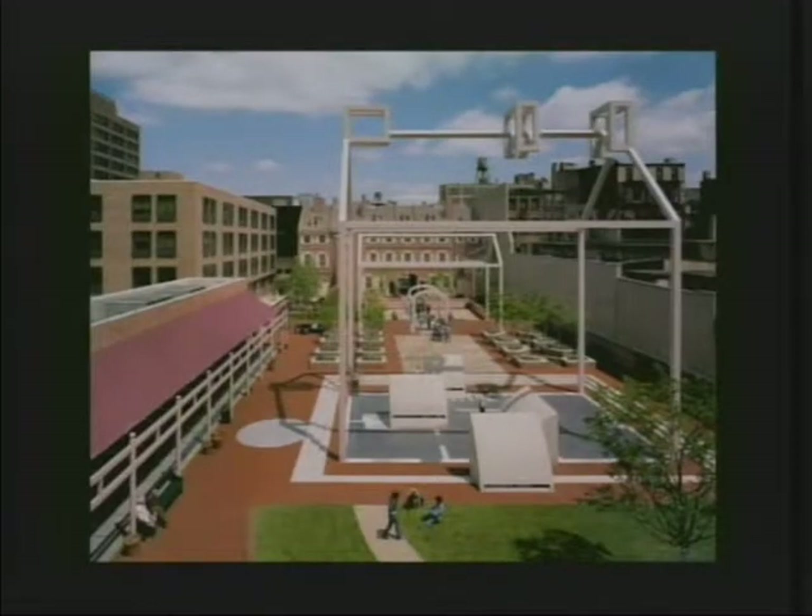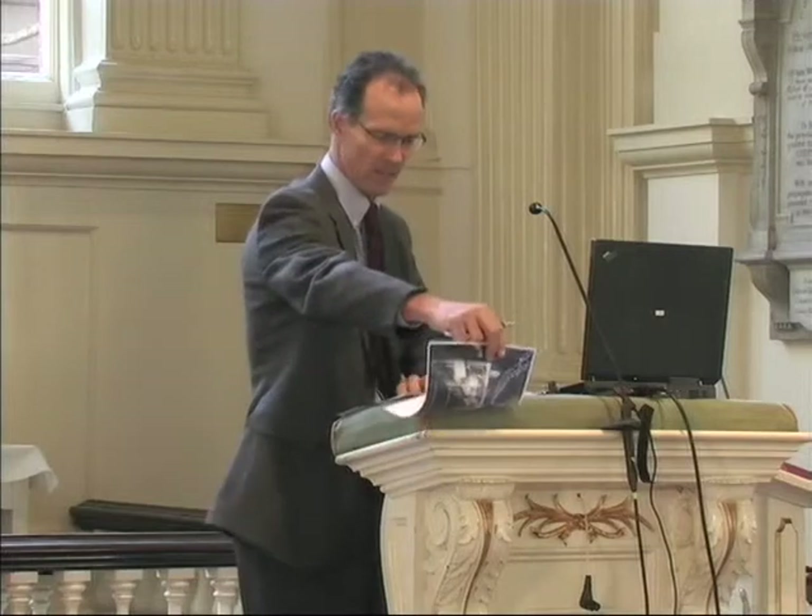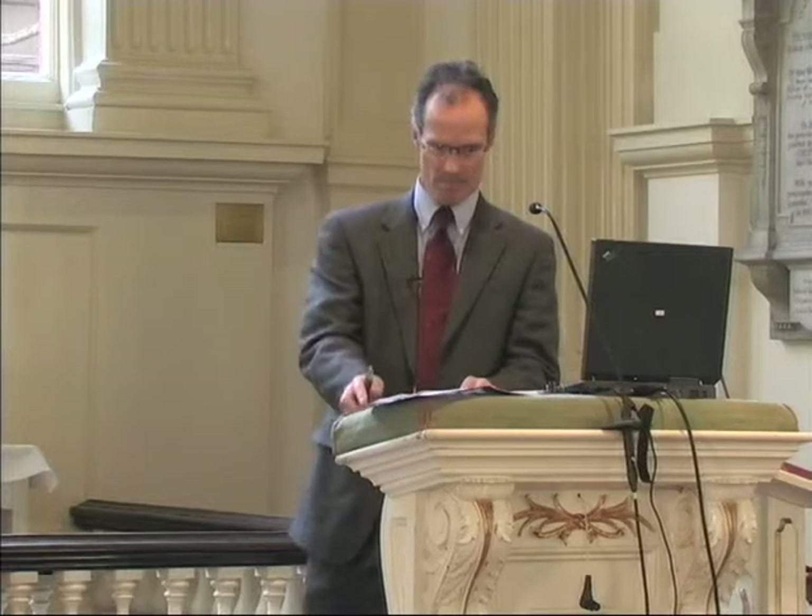Franklin Court as it exists today — in 1950 looked like this. This was Oriana Street looking north. Obviously the area had evolved significantly since Franklin's time and had become part of the industrial, commercial, old city that largely exists today.